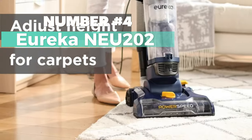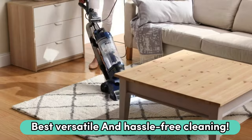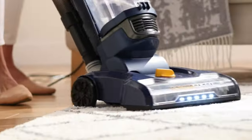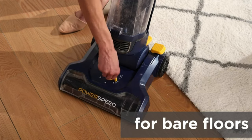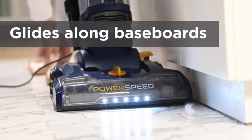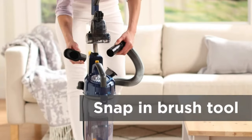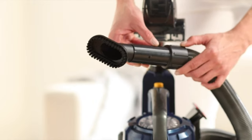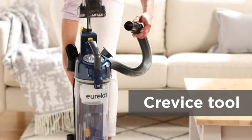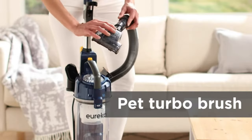Number 4: Eureka NEU 202. This is my top choice for the best versatile and hassle-free cleaning. This bad boy comes with an automatic cord rewind — just a push of a button and you're done with the cord chaos. When it comes to cleaning, this versatile vacuum is a champ. With a 12.6-inch wide cleaning path and a five-floor selection dial, it's ready to tackle hardwood floors, tiles, carpets, and rugs. Pet hair, debris, and dirt can consider themselves evicted.